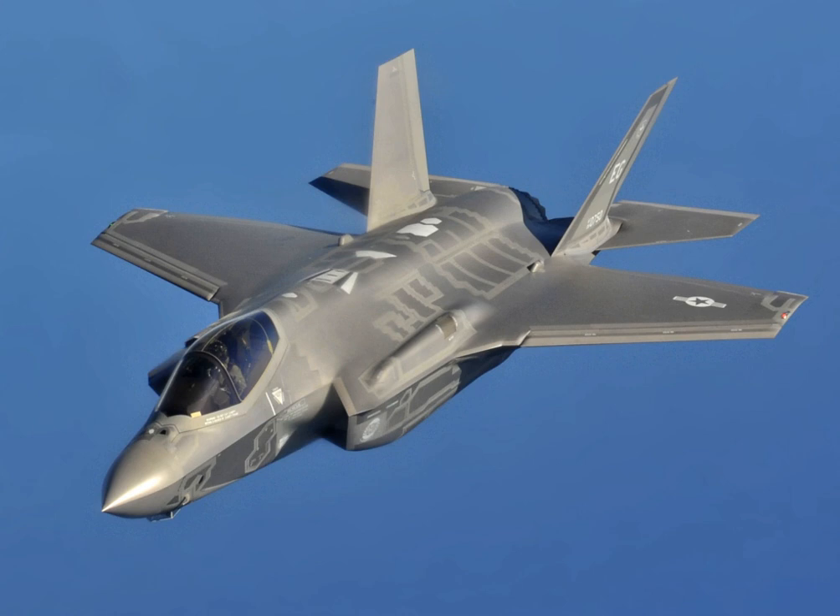It is built by Lockheed Martin and many subcontractors, including Northrop Grumman, Pratt & Whitney, and BAE Systems. The United States principally funds F-35 development, with additional funding from other NATO members and close US allies, including the United Kingdom, Italy, Australia, Canada, Norway, Denmark, the Netherlands, and Turkey.